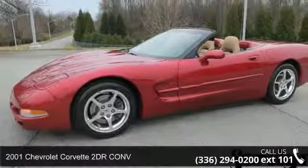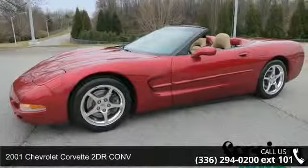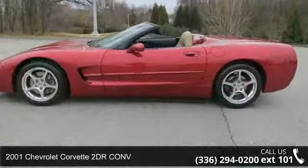Imagine yourself in this 2001 Chevrolet Corvette. This may be the set of wheels you've been looking for.